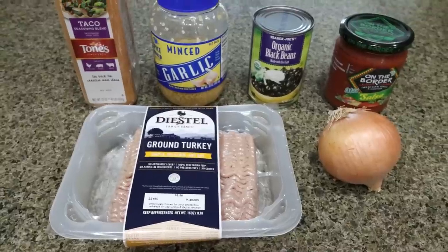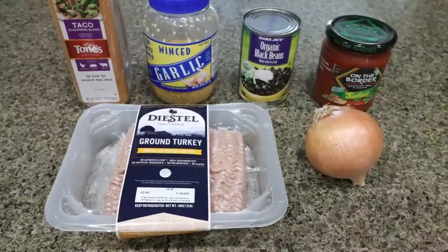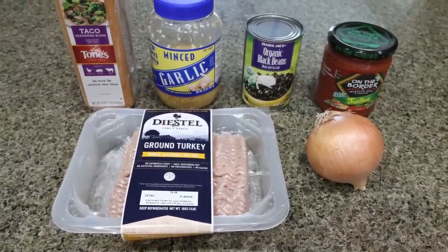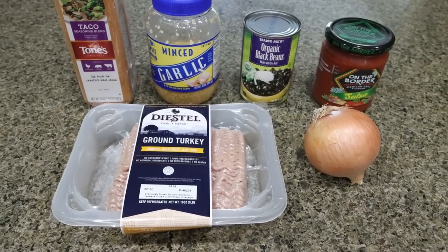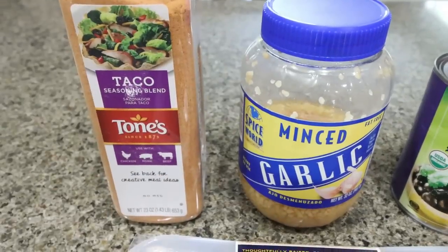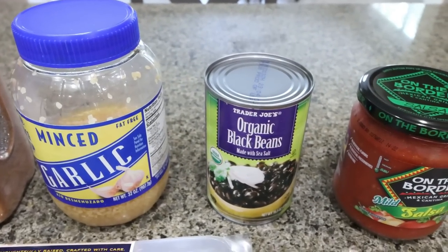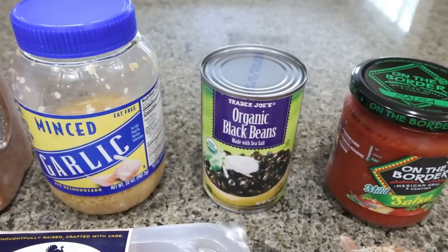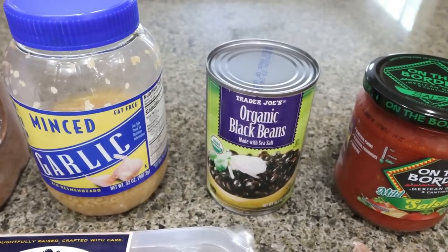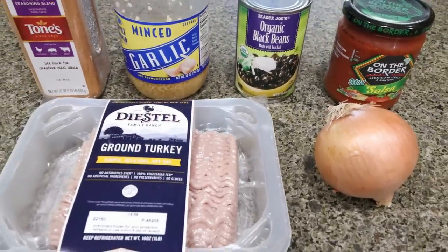For lunch this week, I'm making a ground turkey burrito bowl. These are the ingredients for the base bowl, and then I'll show you what I'm going to top mine with. This is going to give me all the Mexican food vibes this week. You're going to need taco seasoning, minced garlic. The recipe calls for rice, but I'm subbing with black beans — it's a better carbohydrate source with fiber and protein. You could use rice or cauliflower rice, but I'm going with black beans. You'll also need some salsa, onion, and ground turkey.